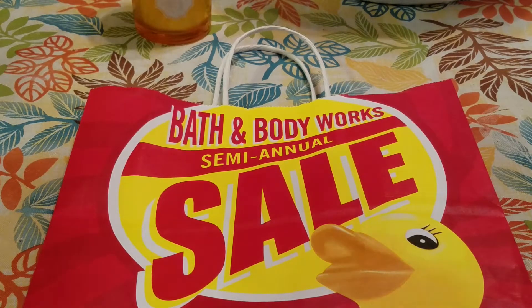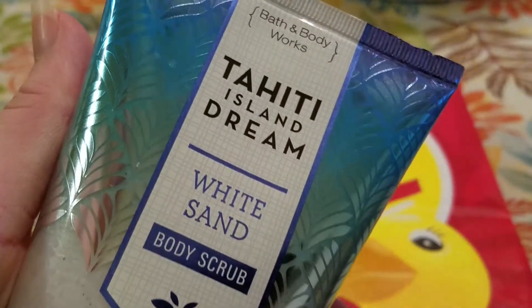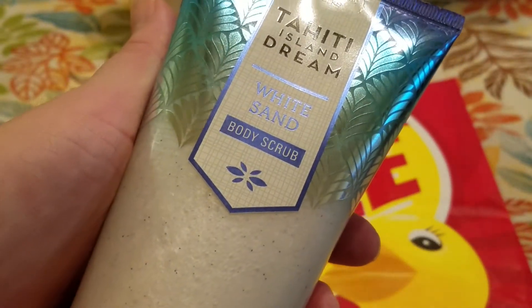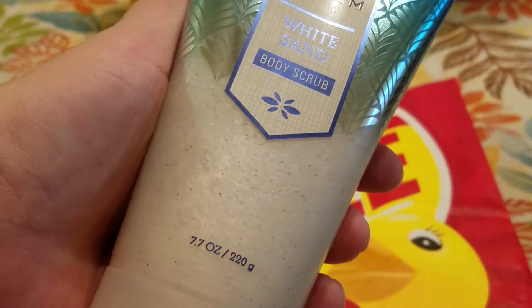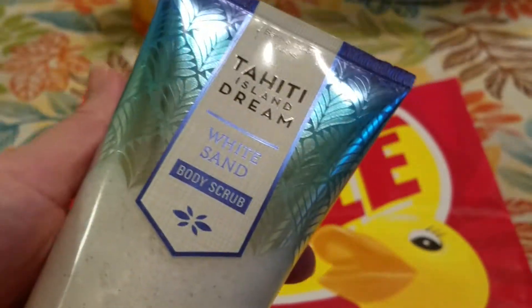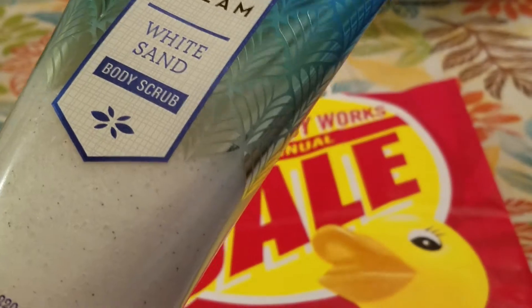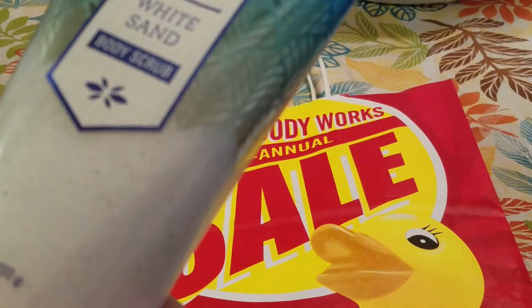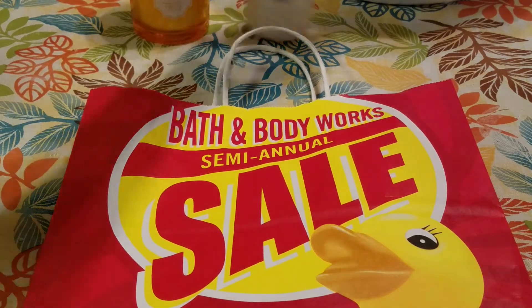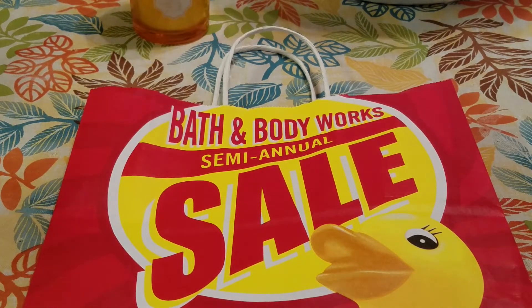So I picked that up for myself and then I also picked up the Tahiti Island Dream White Sand Body Scrub. This is the 7.7 ounce and this retails for $14.50. I would never pay that. I ended up paying $2.80 for the scrub and it smells amazing. The description says: Get swept away on a sensual island escape where fresh ocean air meets sultry white sand beaches.